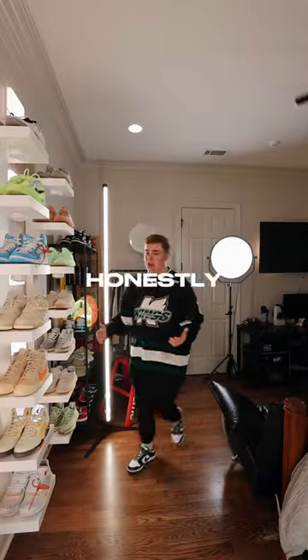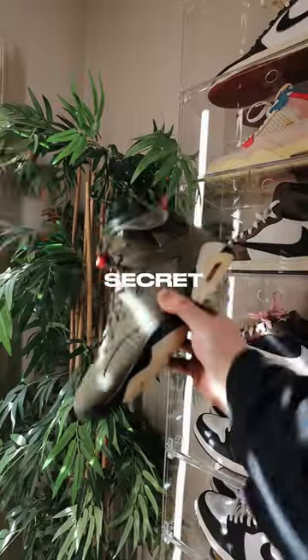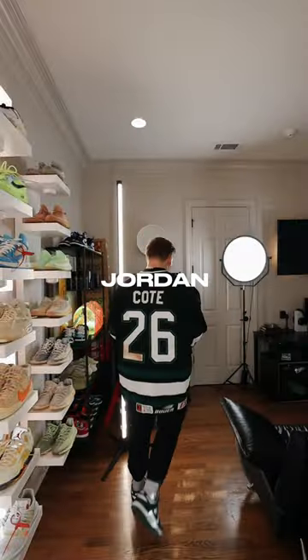Here are some sneakers in my collection that I'm honestly not the biggest fan of. First, we've got these Travis Scott Jordan 6s. The secret compartment on the side is super cool, but in my opinion, Jordan 6s have to be the most uncomfortable Jordans.